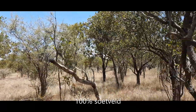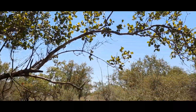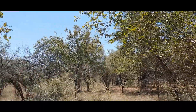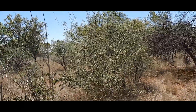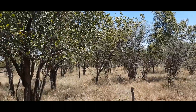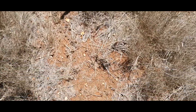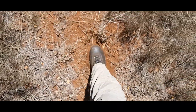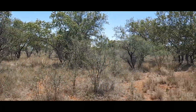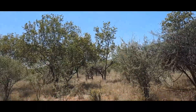Hier is 100% soetveld. Die bome wat jy hier sien, soos hierdie, is rooibos - oorwegend rooibos. Ek sien min ander bome wat nou hier is. Hierdie is sekelbos, maar is nie 'n verdichtende stand van sekelbos nie. Met ander woorde, kyk, die veld is oop. 100% soetveld. Hierdie gras is 100% soet. Die grond is rooi grond - baie goeie, sterk grond. Ek hou baie van hierdie weiding. Dit is goeie, goeie veld.